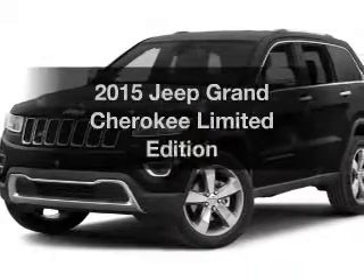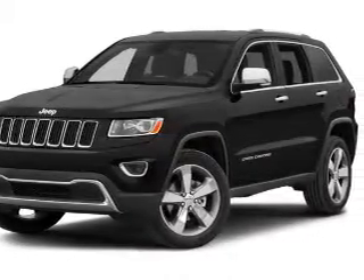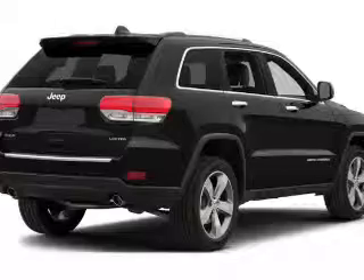If you're looking for an automobile with great attributes, look no further. The powertrain includes four-wheel drive with a reliable engine connected to a smooth-shifting automatic transmission. Premium wheels lend a distinctive appearance.